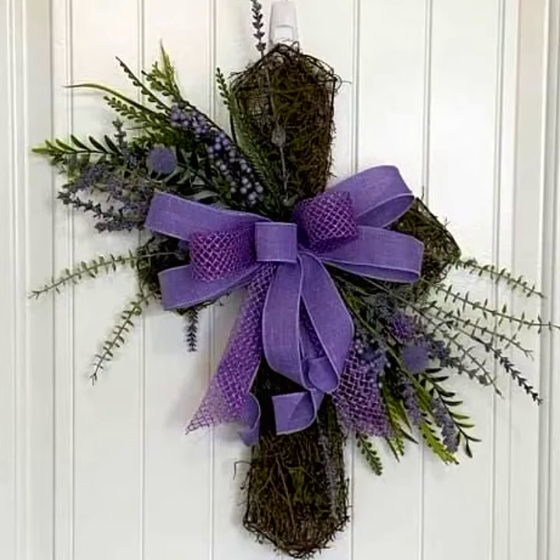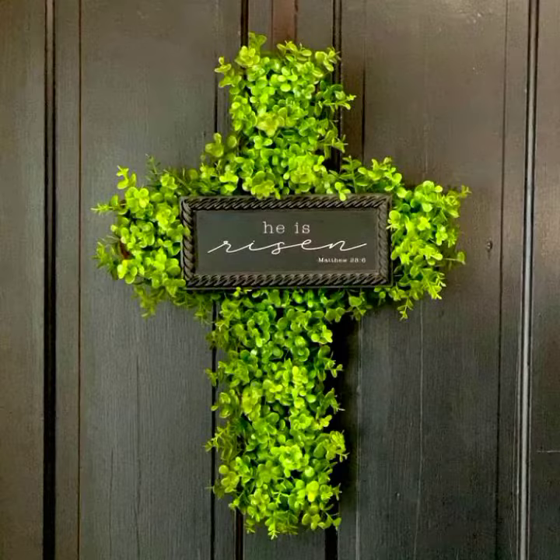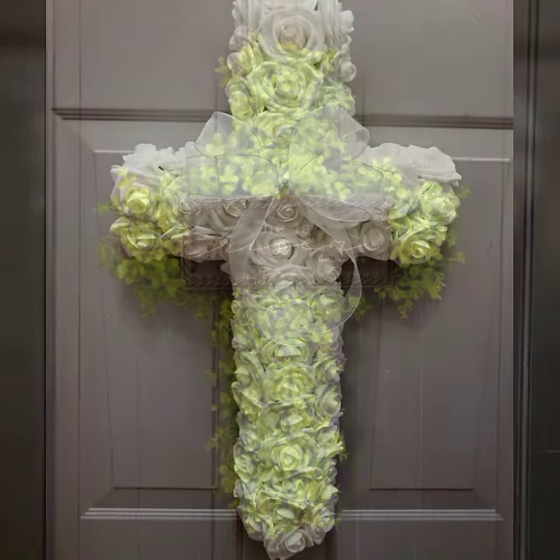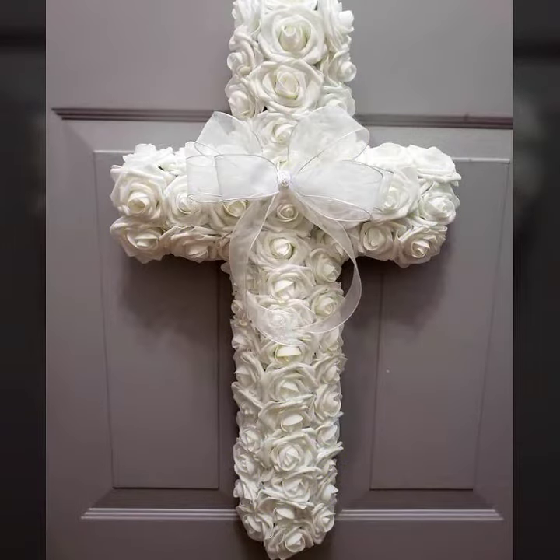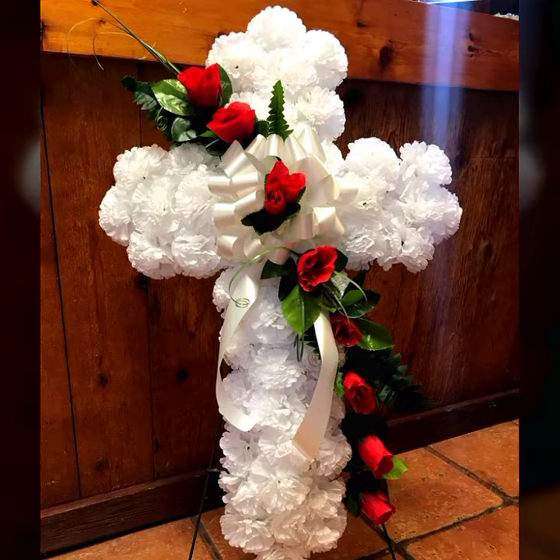Hello everyone, welcome to my YouTube channel Easy Craft Videos. I hope you all find this collection useful. You'll see Easter wreath designs for the front door — hope you like the video till the end. This collection is very useful for Easter day. A huge amount of quality and quantity related to decoration are available, so guys, stay with me and enjoy my collection on a daily basis.